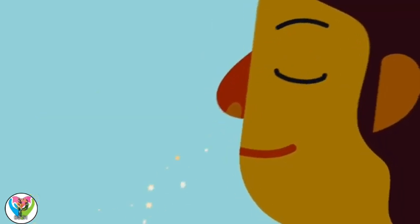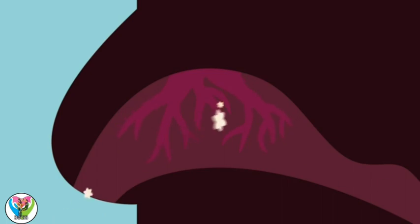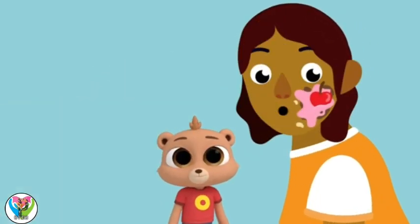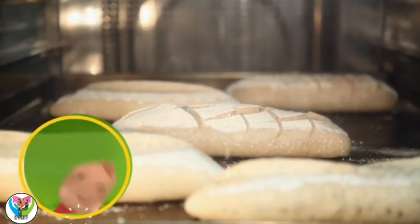We sniff in the molecules and they're picked up by special nose receptors. Like a nose vacuum cleaner? That's one way to think about it. The receptors send a message to your brain.